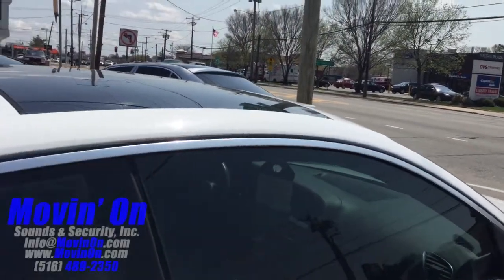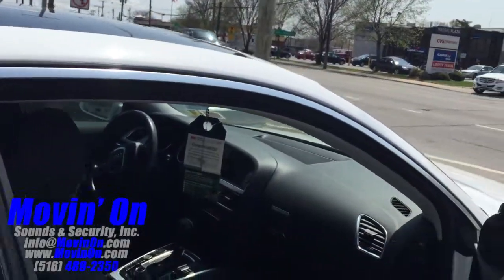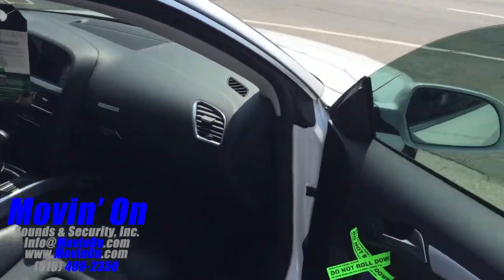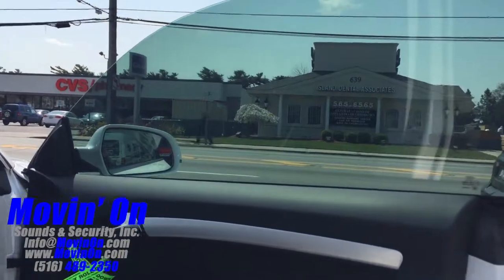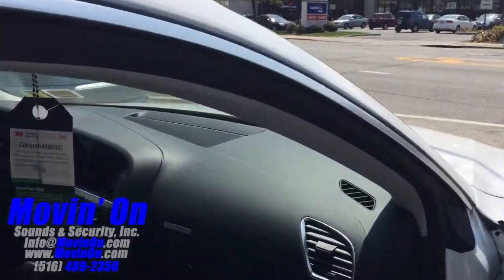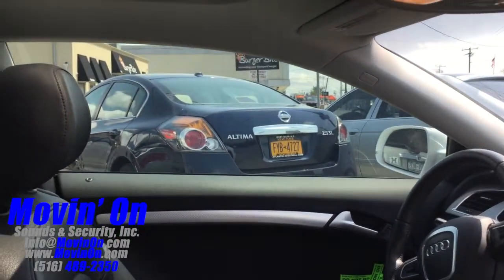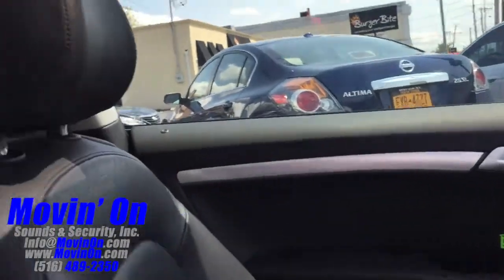Now we'll take you inside the car. Here's a look through the glass, and here's a shot of the 3M warranty card. We are an authorized 3M dealer and all of our window tint is backed by 3M's warranty.